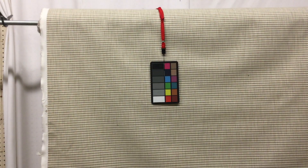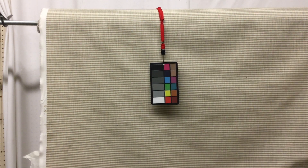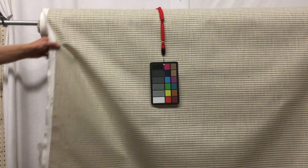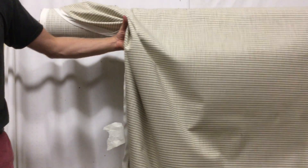The selvage says screen print by Richloom, Canada. The backside is unfinished or unprinted. And it's an upholstery fabric — it's got a heavy weight to it and it's nice and stiff.